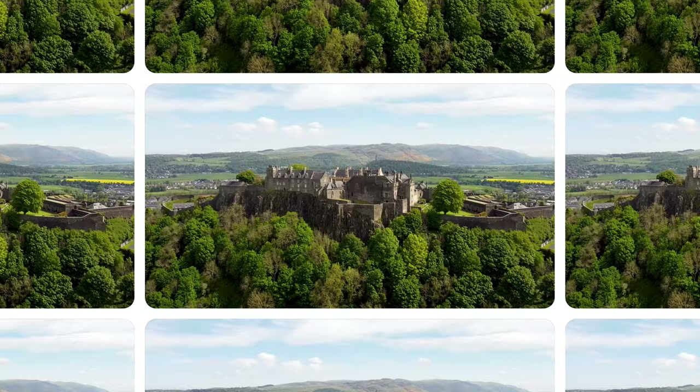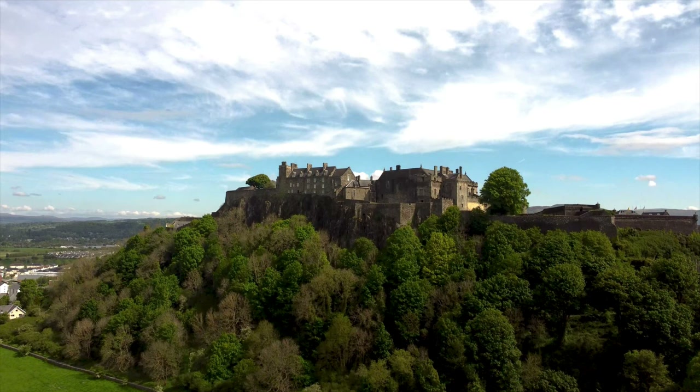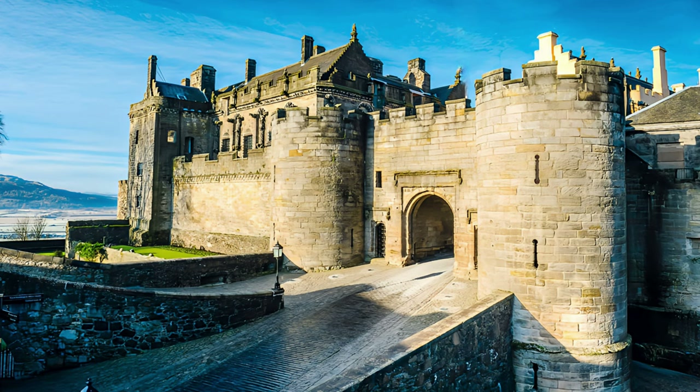King William I formed a deer park southwest of the castle. After his capture by the English in 1174, he was forced to surrender several castles, including Stirling and Edinburgh Castle, under the Treaty of Falaise. There is no evidence that the English occupied the castle, which was formally handed back by Richard I of England in 1189.